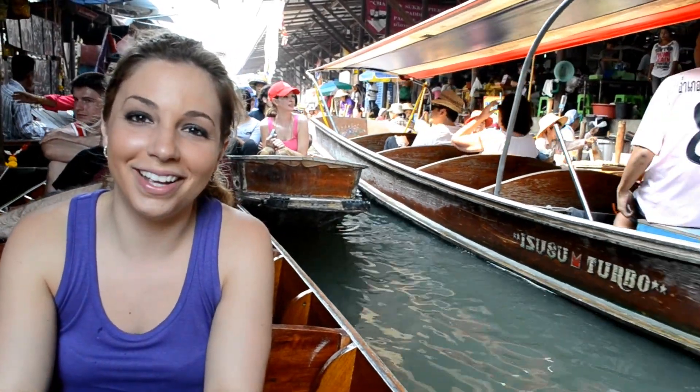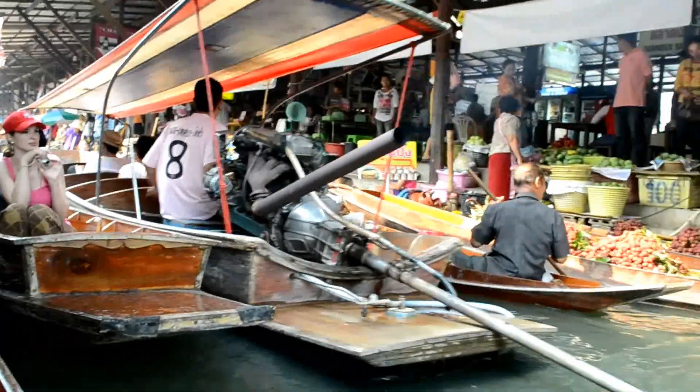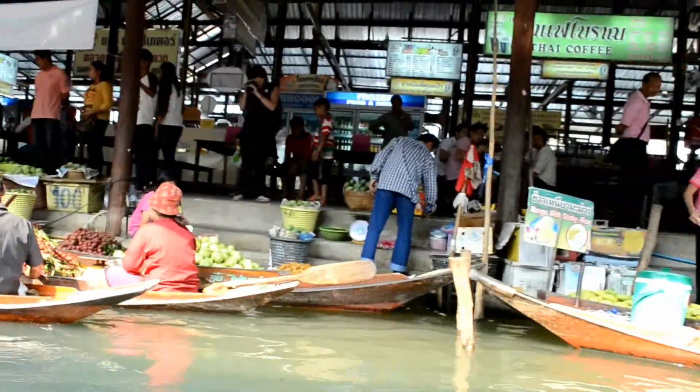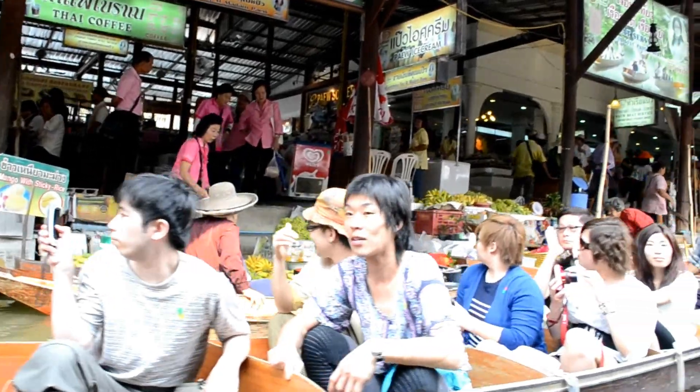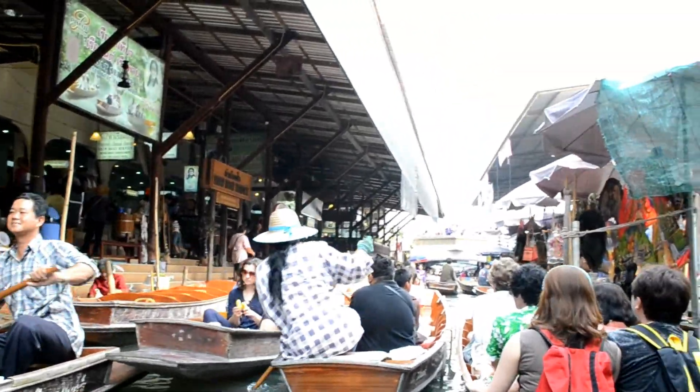Here we are at the Floating Market. This is the original Floating Market where they sell big handmade things they make, and fresh fruit. The ladies who are rowing it and the men are very elderly, like in their 80s and 70s. They look very old. Some are young but most of them are very old. This is something to see here.